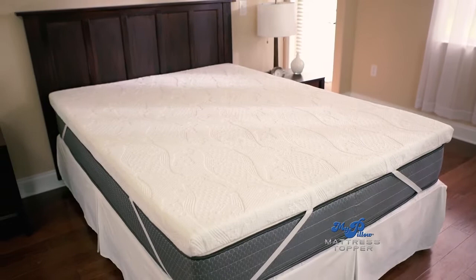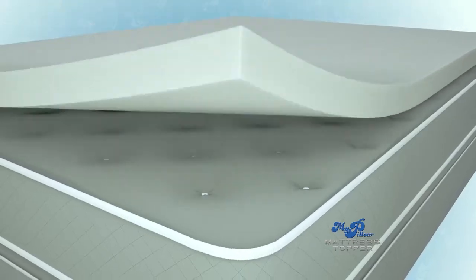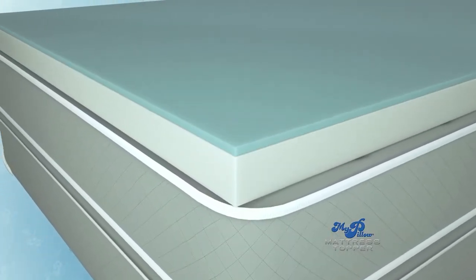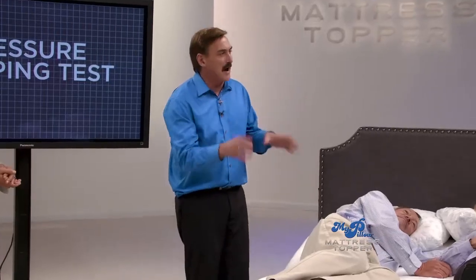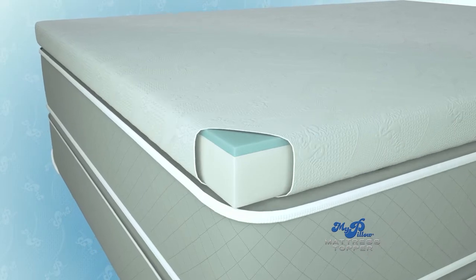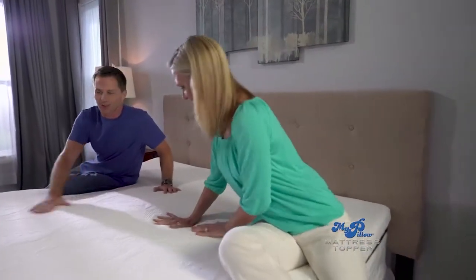My new mattress topper — I reverse-engineered it so you have your support foam, starting with the MyPillow solid piece. Then you've got your transitional foam that covers all the pressure points. And they're laying on the most amazing fabric ever with the phase change material that gets your body to the right temperature for you as an individual. This is it — it works, it's amazing. You don't have to invest thousands of dollars in a new bed when you can try the MyPillow topper instead.